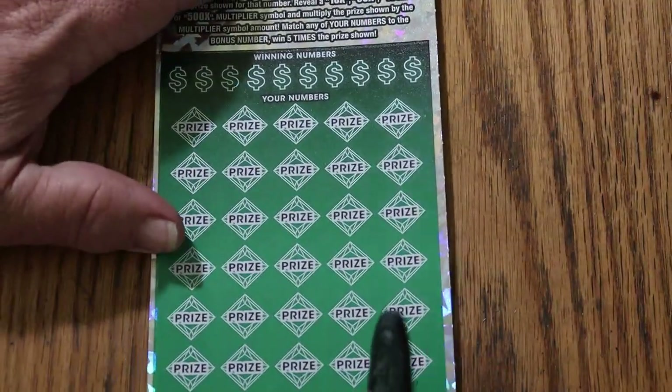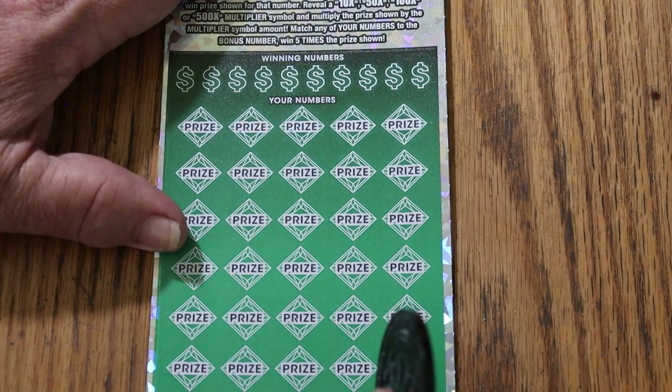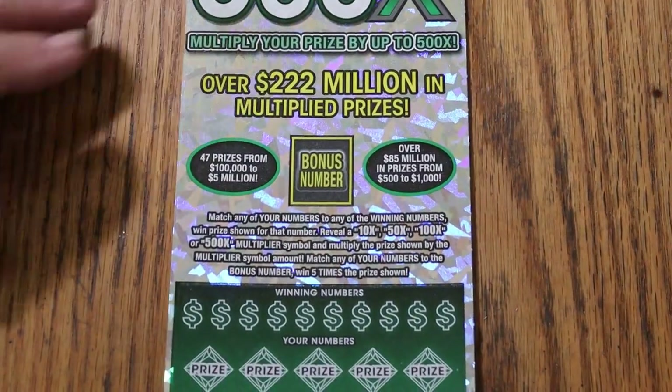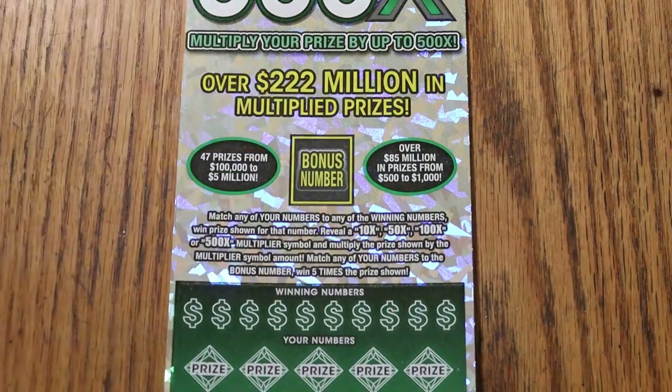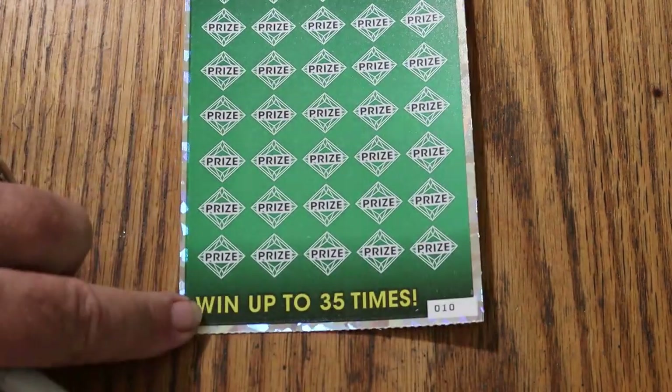I've got tickets ten through twelve. Odds are 1 in 2.51, and the book number is 163482. This is a simple match your number to the winning number. Or you can find the bonuses for ten, fifty, one hundred, or five hundred times, or the bonus number for five times. It is also possible to hit a win-all for thirty-five times.